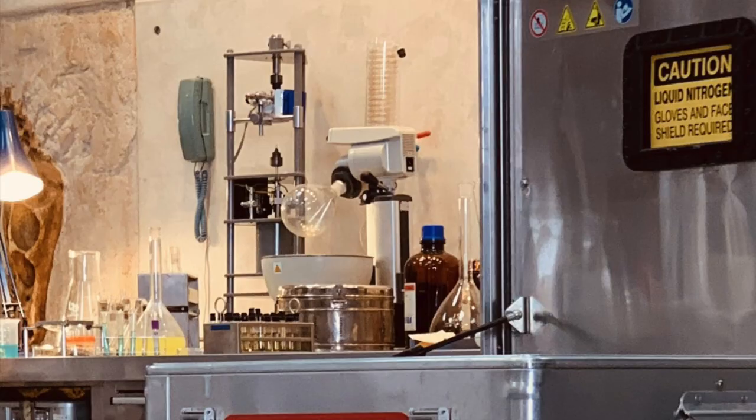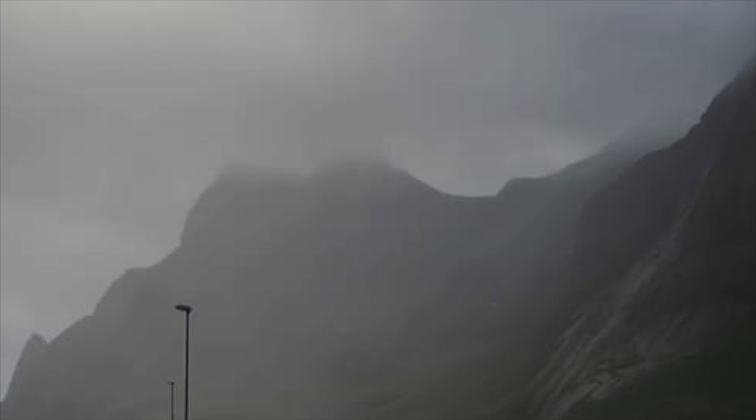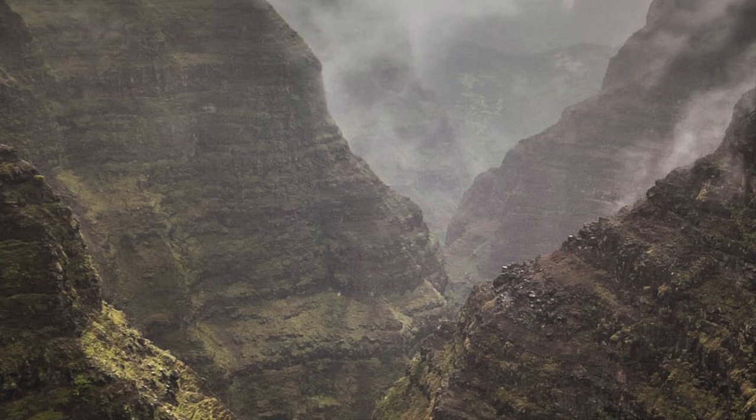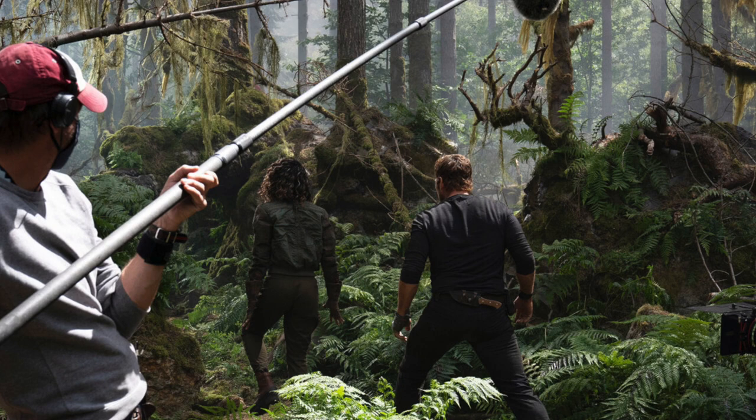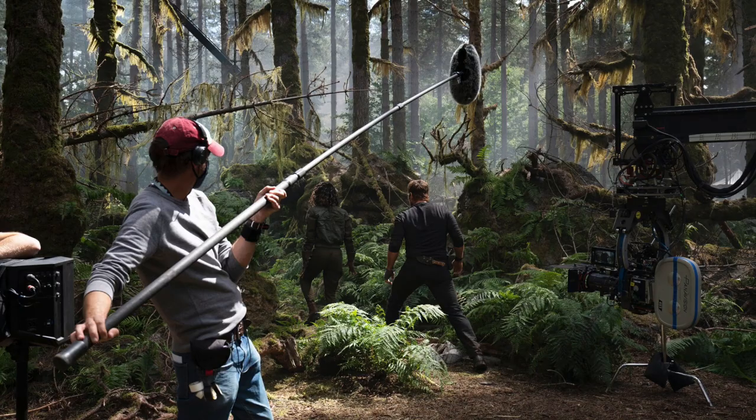I do believe there is another InGen base on Isla Sorna, and I'm hoping that will be explored further in Dominion. Since the original pictures of the cold storage unit were dropped, new pictures of the JWD set have been released courtesy of the New York Times. One picture shows a cage full of compies, but the second picture seems much more convincing of the return to Isla Sorna — Owen Grady and another character walking through a forest of redwood trees with chilling Lost World vibes.